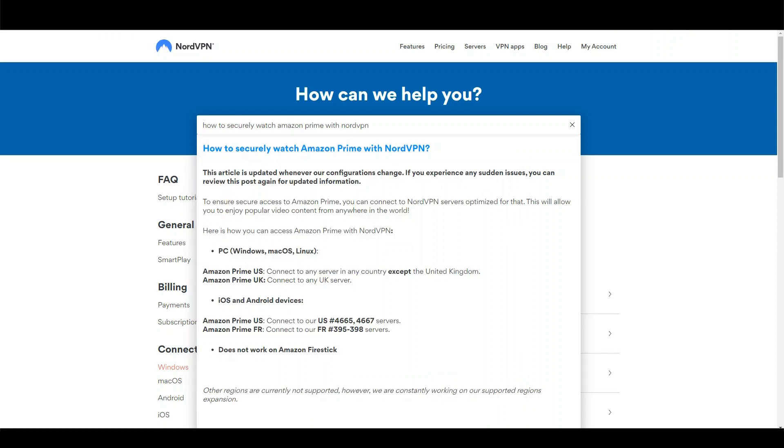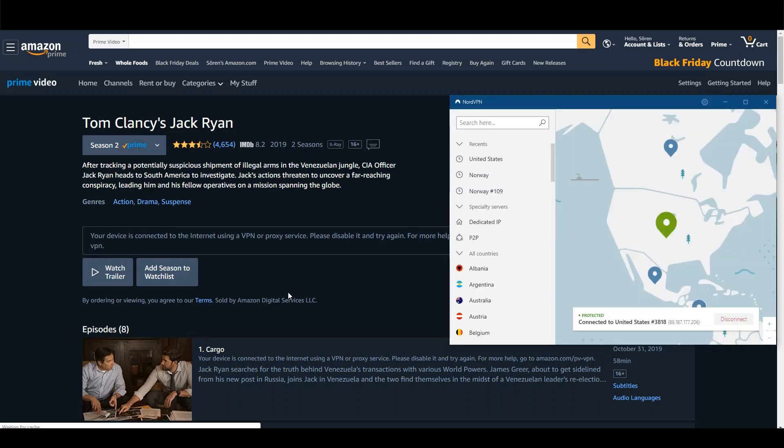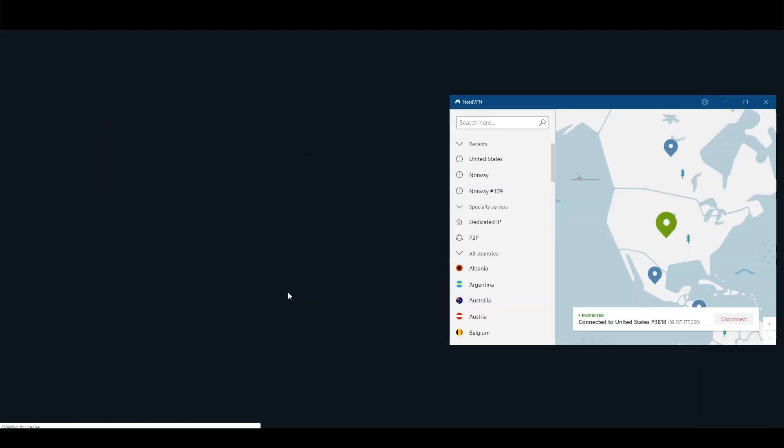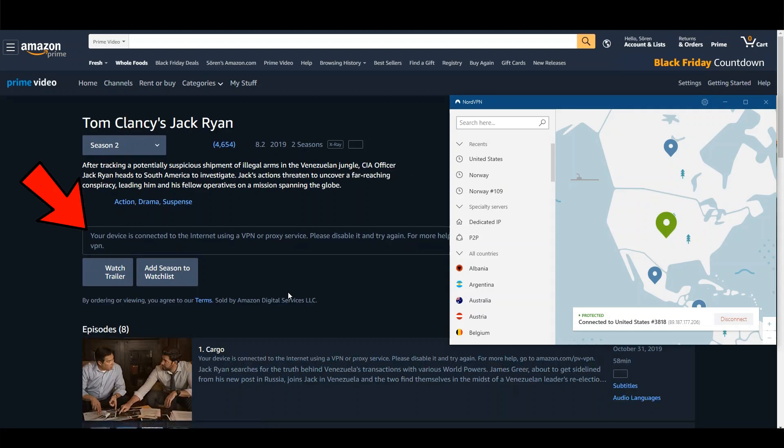Now let's head back to Amazon and see if we can watch Prime. I will just refresh my browser. And the error message is still there. But no worries, I won't give up.